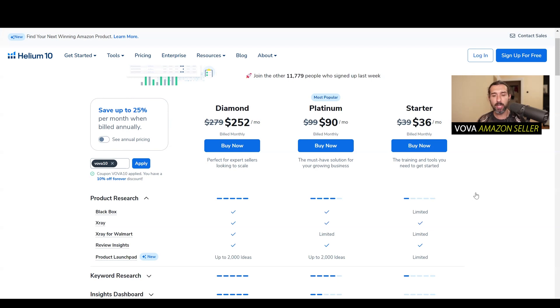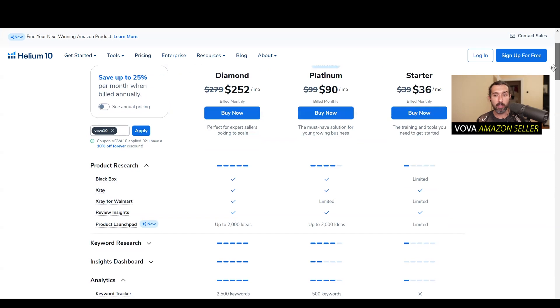For product research, it's really nice. You can go through Amazon, go to different niches, and see how many sales different products are doing and what the prices are. There's a lot of information that this tool gives you. I recommend checking out the tutorial — 50 minutes, A to Z, how to use it. That's the first good thing about the Starter plan.